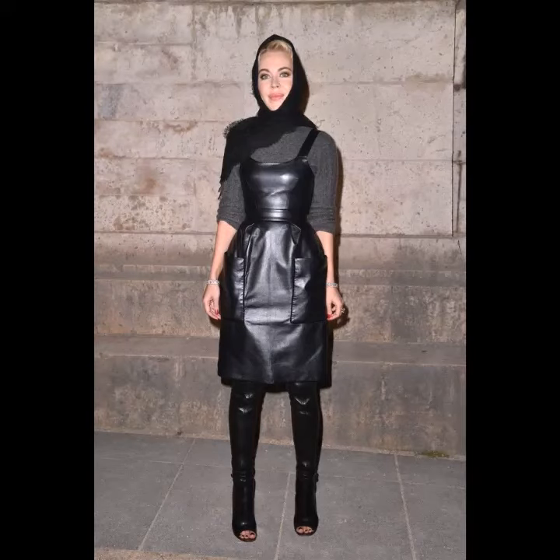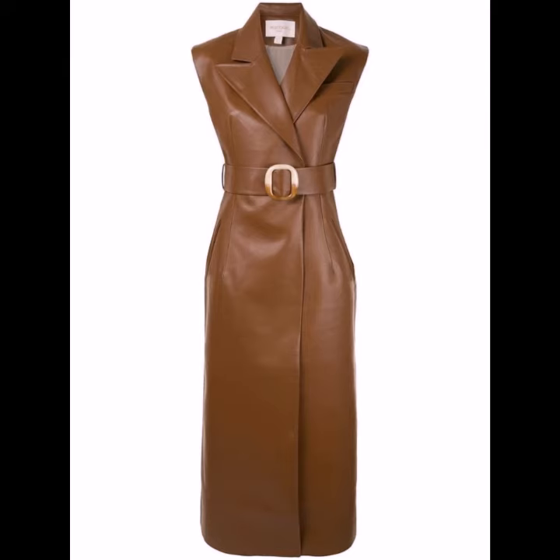Hello viewers, welcome back to my YouTube channel. How are you? I hope you are also taking care of yourself. I am also fine. Today in this video I am going to show you ideas and designs about leather belted dresses.